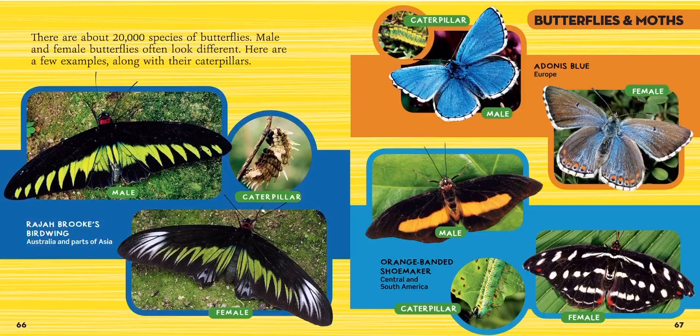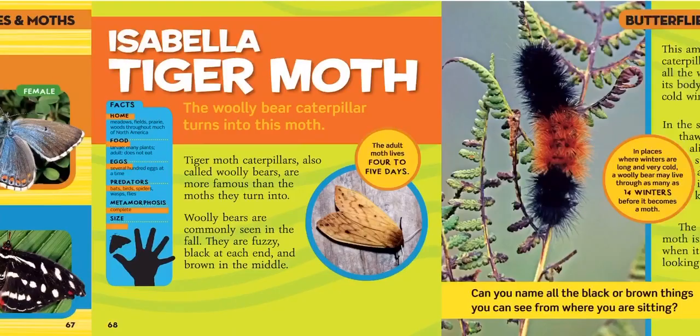Now we have the orange banded shoemaker, found in Central and South America. The male butterfly has an orange stripe and the female has beautiful white spots. That's really important because it helps you tell which is the male and which is the female — you can easily tell which is the boy and which is the girl. Can you see that beautiful green and orange spiky caterpillar at the bottom in between them? That's what they look like as a baby.